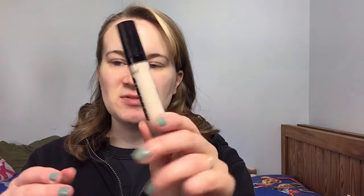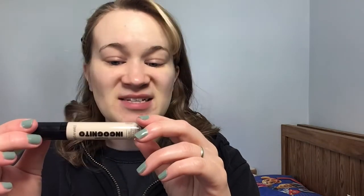Next I'm going to use this concealer — the Megalast Incognito Concealer in the shade Fair. It looks a little light going on, but I feel like this time of year it's a pretty good match for me. And I don't have an eye primer, so I'm just going to use the concealer as an eye primer.